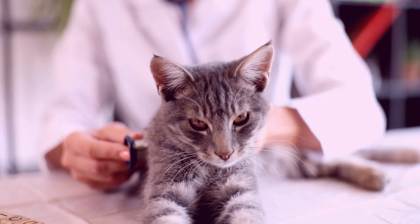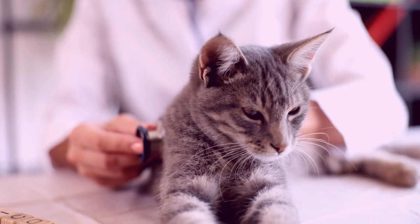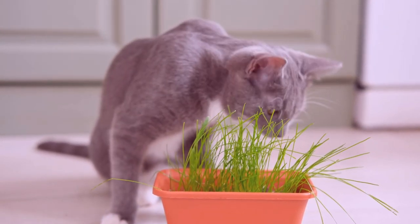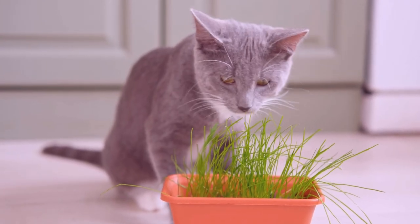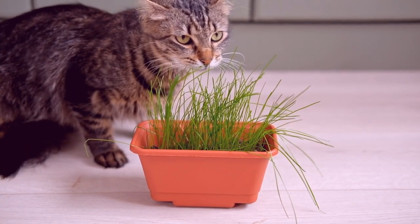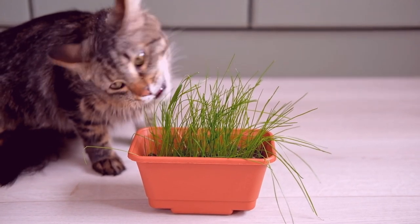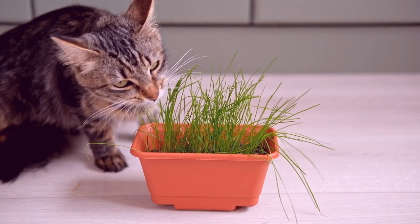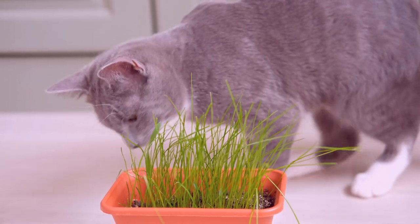When a cat is unwell, proper nutrition plays a vital role in their healing process. Sick cats require meals that provide sufficient nutrition and hydration for their daily sustenance. Unlike humans, cats cannot rely solely on their body's energy reserves for long periods. Without proper nourishment, their livers may fail, leading to severe health complications.